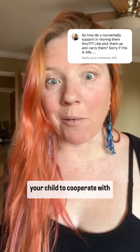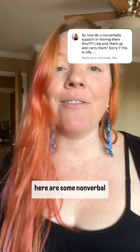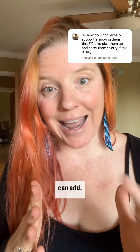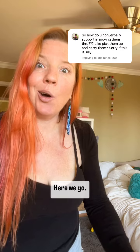When you're trying to get your child to cooperate with you and they are just not, and more words is not effective, here are some nonverbal positive supports that you can add. Walking somewhere — hand on the small of the back. Here we go.